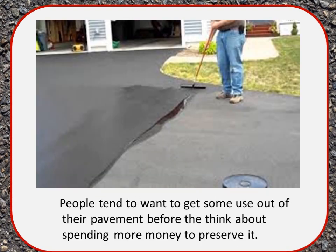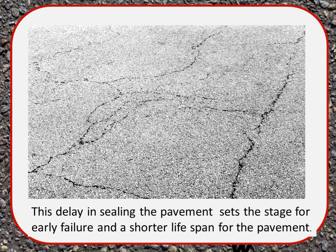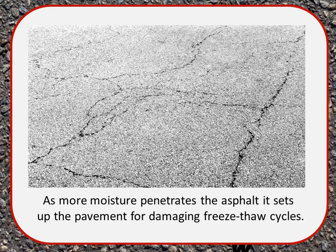People tend to want to get some use out of their pavement before they think about spending more money to preserve it. Many times sealers are not applied until some form of deterioration is already beginning. This delay in sealing sets the stage for early failure and a shorter lifespan. As moisture penetrates the asphalt, it sets up the pavement for damaging freeze-thaw cycles — the water gets in, freezes, expands, pushes the cracks further apart, taking in more water, and the same process repeats over and over.